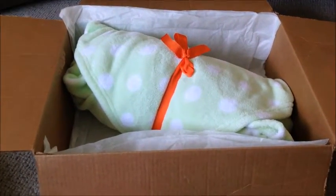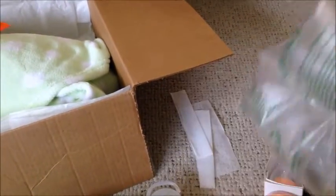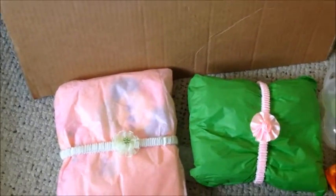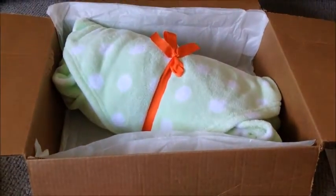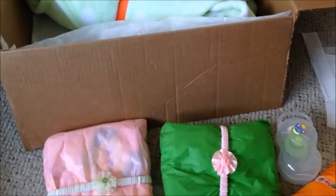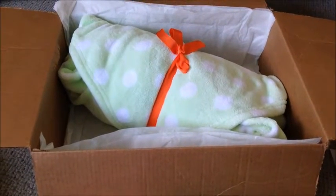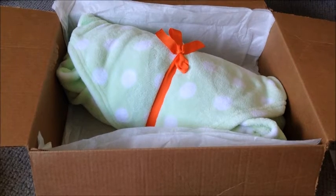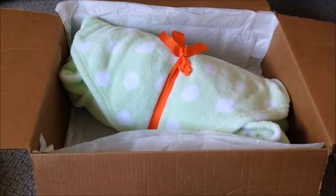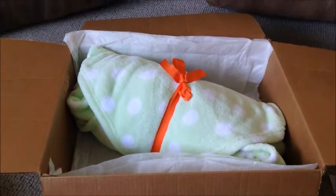I also have this extra stuff for her that I stuffed in after. I can't wait for her to receive this — my first baby that I sold! I'm very excited and so happy to get this ready. I can't wait for her to open it. Stay tuned — I think she's on YouTube, I'm not too sure, but I'm going to ask her. I can't wait! I hope you guys are having a great day.